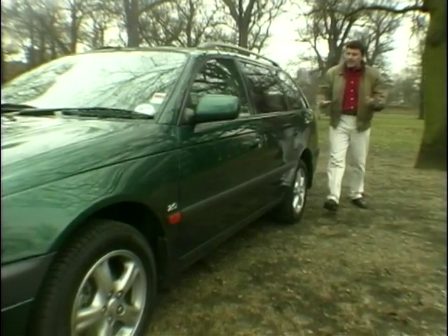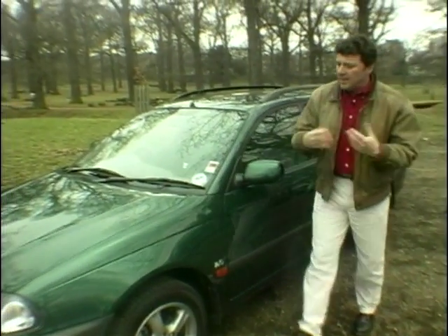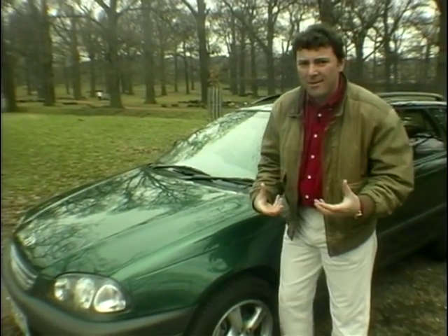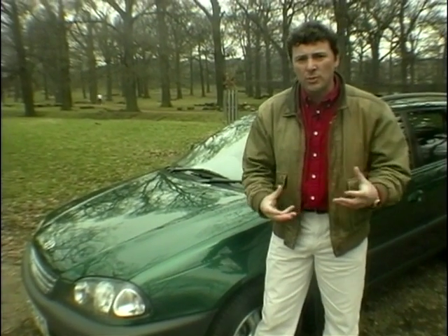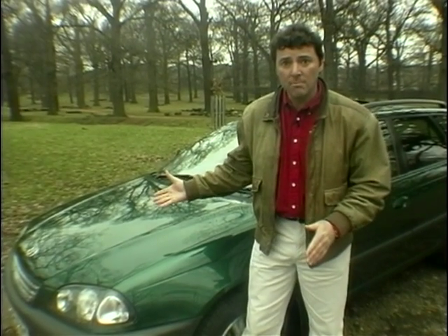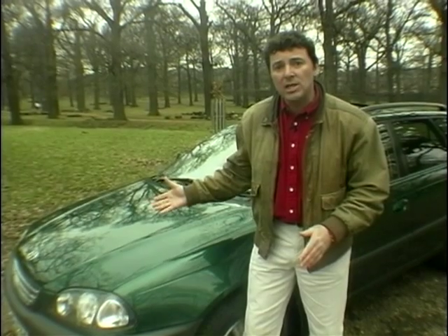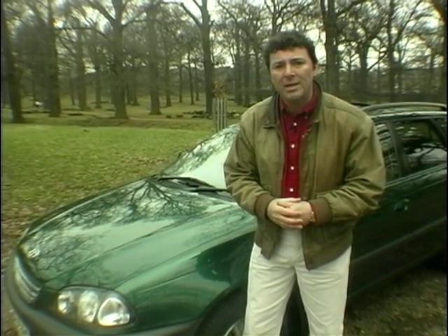We'll start with the good news. This is the top of the range CDX 2-litre estate. Now normally estates are really ugly — they're sort of saloons with a box tacked on the back. But this one is gorgeous in comparison to most of its rivals, which is a surprise because it's been designed by a Toyota pan-European committee.